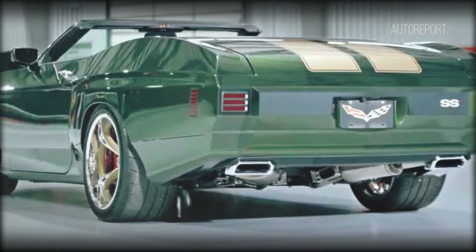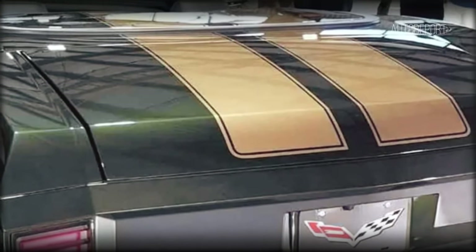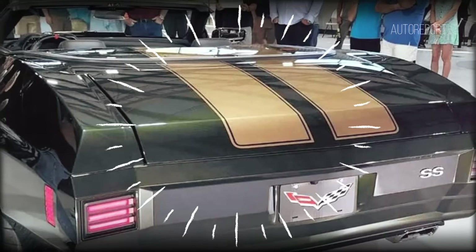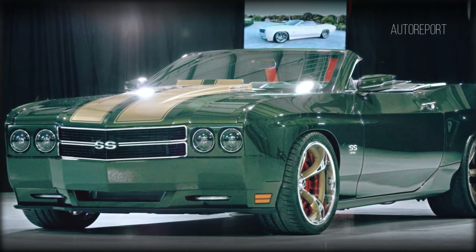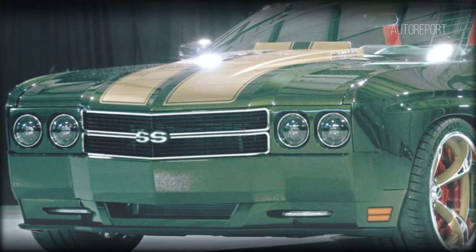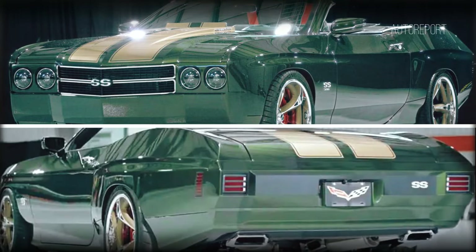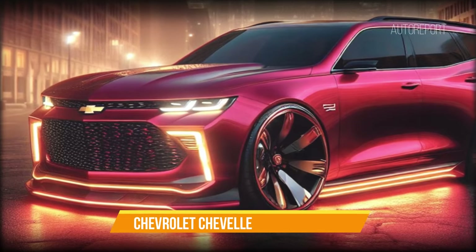The 2025 version boasts a wider stance thanks to modern suspension geometry. The 2025 Chevelle 70 SS pays homage to its heritage with classic design cues — from the quad headlights to the induction cowl hood and chrome framing around the taillights. Every detail harkens back to the legendary 1970s Chevy Chevelle SS. It's a perfect blend of old-school charm and contemporary performance.